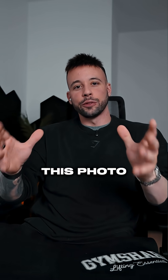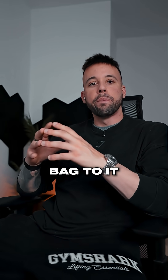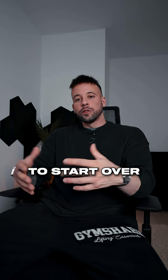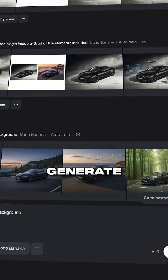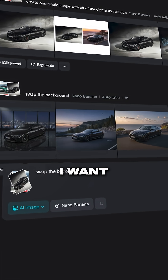Let's say that I absolutely love this photo here and I want to add a crossbody bag to it, or maybe even just swap the background. I don't have to start over from the beginning or do any complicated editing. I simply hit generate and change exactly the part I want to change.